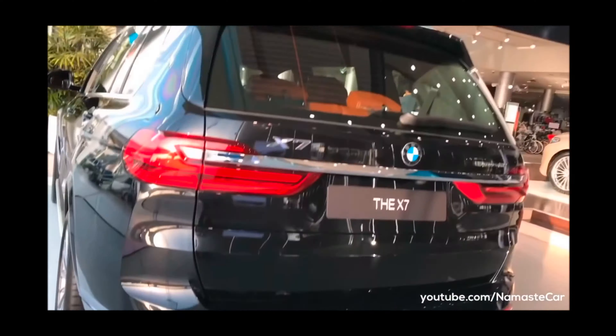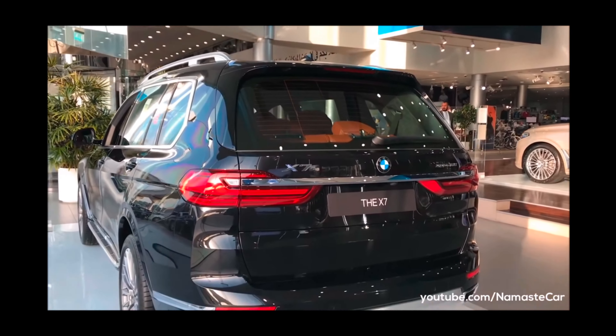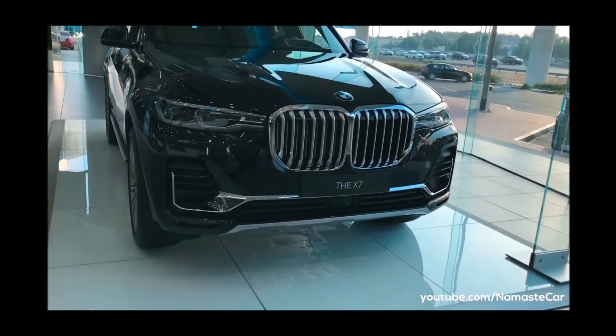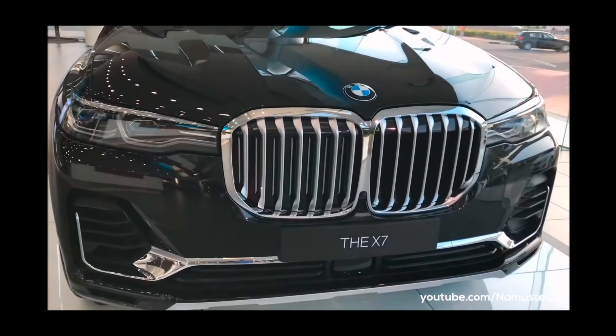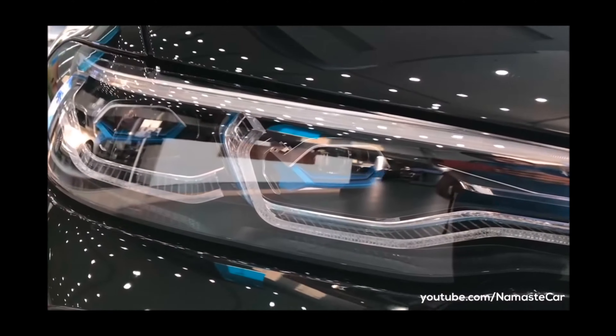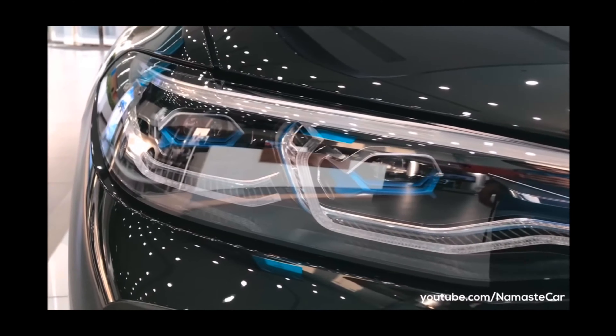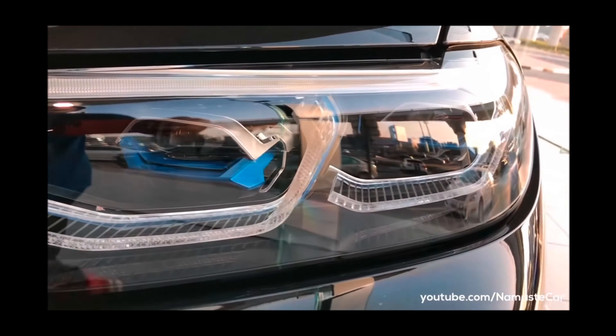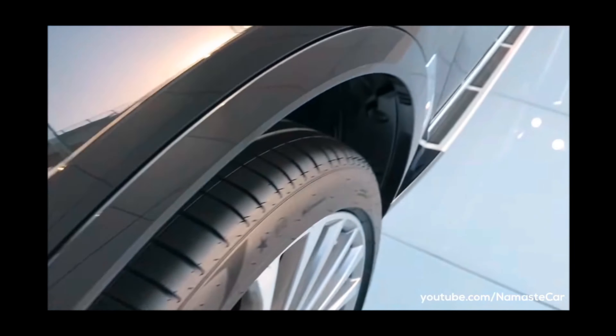Here is the badging of XDrive 40i, and here you can get two silencers. There is the back profile look of the car, which is very nice. In the front, you can get a massive grille, which is the biggest in the segment of the BMW X7. Here you can get the amazing laser performance LED headlamps, which are very good. There is also BMW laser performance badging written inside the headlight, which gives a very nice look.